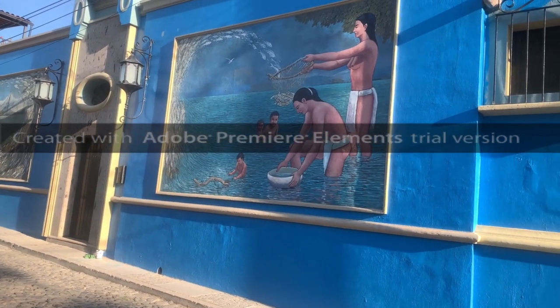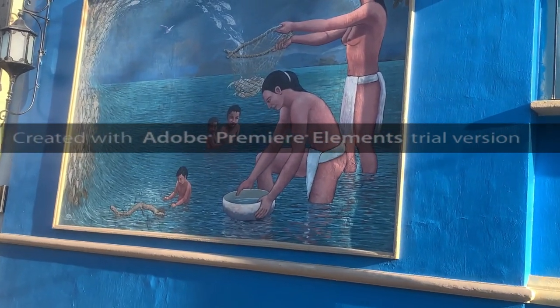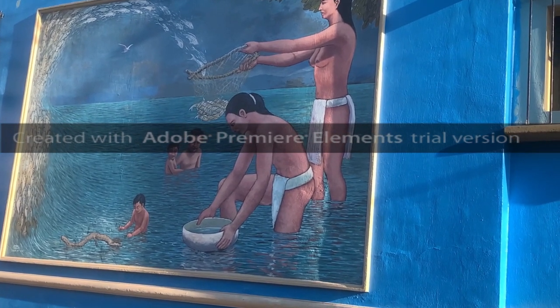The murals are by Efren Gonzalez and they're titled 'Life Source' — really pretty. Thank you.